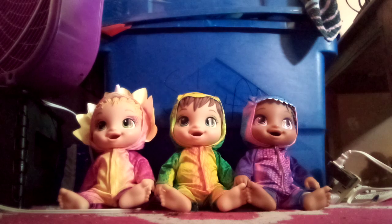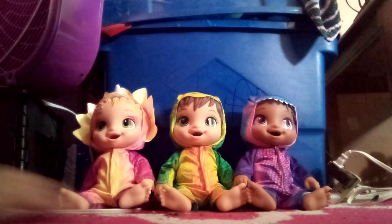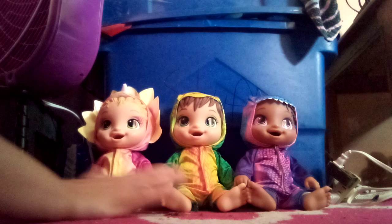You can change them — they wet their diaper and you can change their diapers. And they're all so adorable.